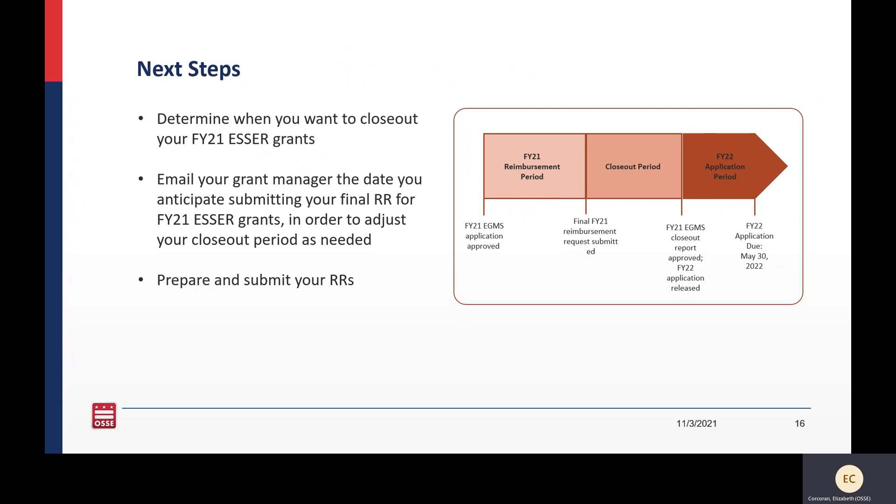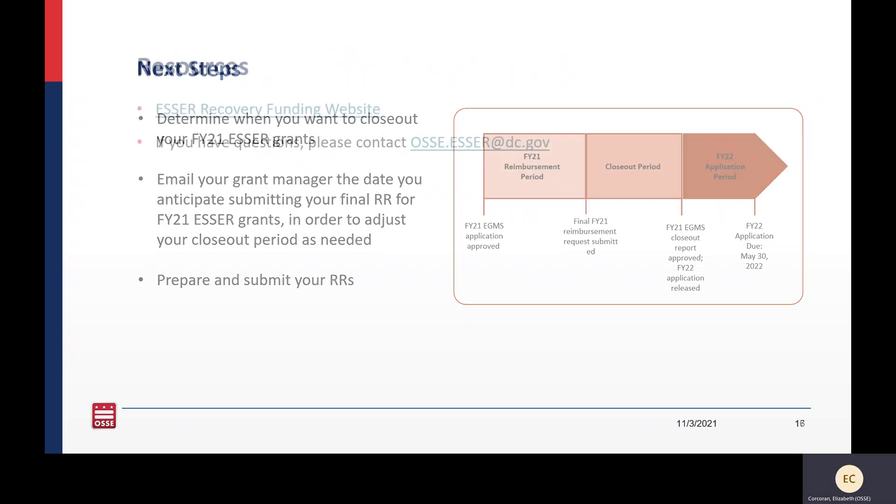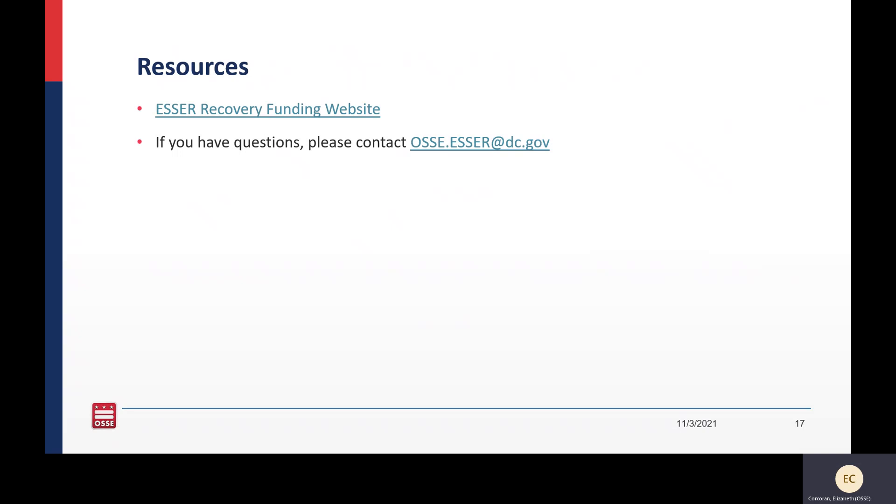Just a reminder — this is another snapshot of the application timeline. You should have communicated to your grant manager the date you would like to submit your final FY21 reimbursement request, which effectively adjusts your closeout period. If you have any questions about preparing and submitting reimbursement requests, you can contact your grant manager or email aussie.esser@dc.gov. Materials and resources, including this webinar, are available on the ESSER recovery funding website.